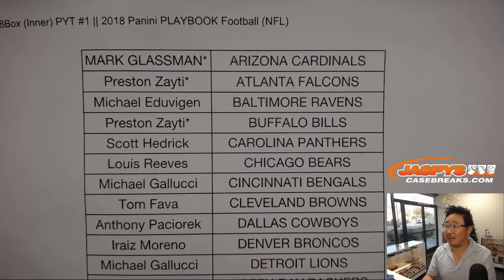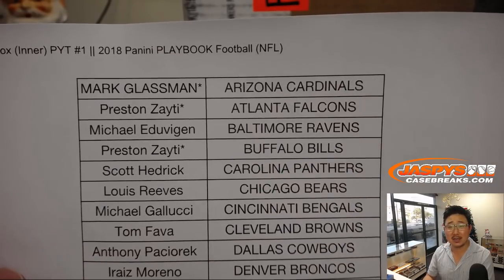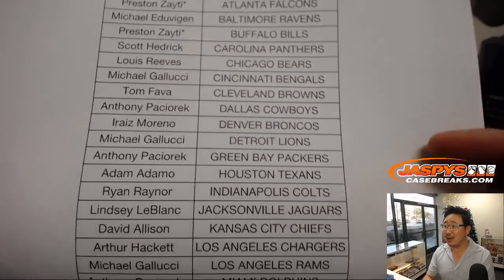What happened was Preston got double last spot mojo buying the Falcons and the Bills, and then I realized we didn't sell the Cardinals — so Boombox got the Cardinals. There's a weird last spot mojo thing happening. Eight-box, pick your team number one. Good luck to all these folks here.